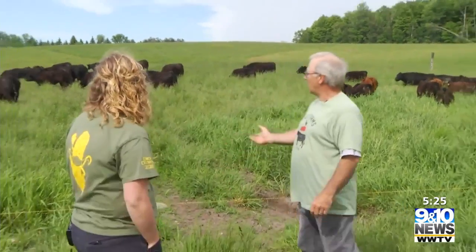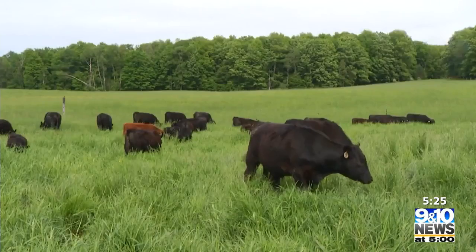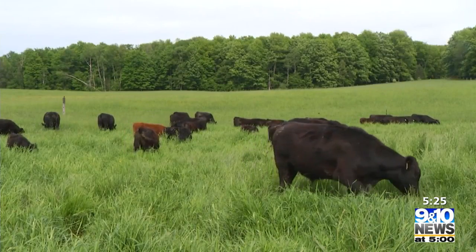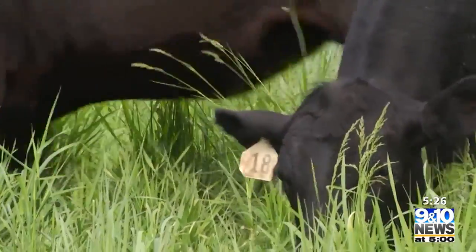There are approximately 80 animals out here. They range from one year old to two years old. We typically keep the two-year-olds to about 30 months, and then we process them after that.